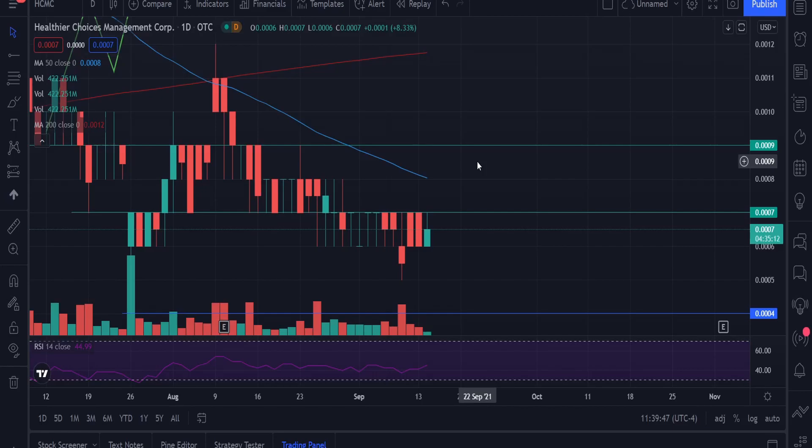Hey guys, welcome back to another video. Today we're talking about Healthier Choices Management, taking some more HCMC. In this video, I'm going to talk about why I bought more shares in HCMC, what my goal for it is, and I'm also going to be talking about the patent review that is coming up soon for HCMC, and really about the lawsuit and other factors that everyone is wondering about.